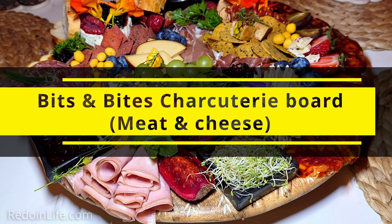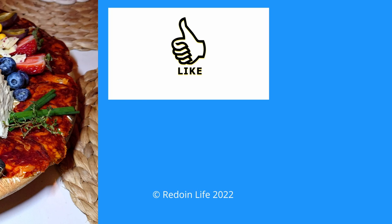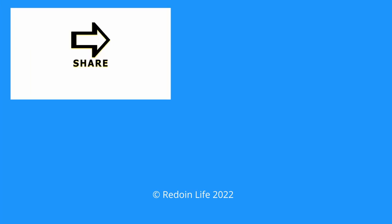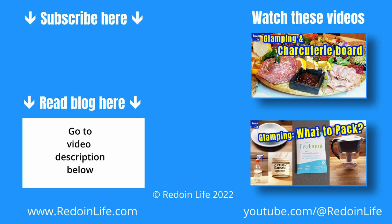Check out our video on the bits and bites charcuterie board we had on our first night in Aspen Yurt at the end of this video. Want more info comparing our experiences between the yurt and geodome? Check out our blog article here or in the video description below. Otherwise, click this link to watch our video on what we had for our charcuterie board.